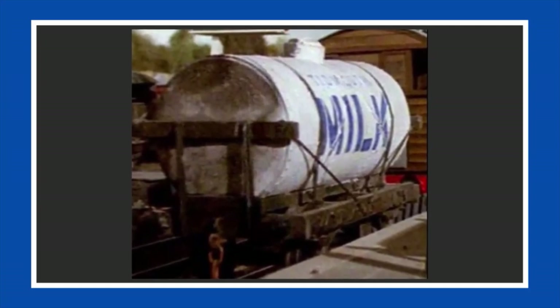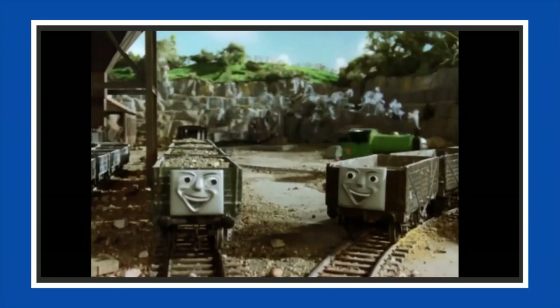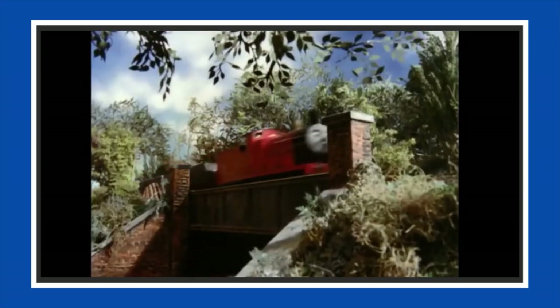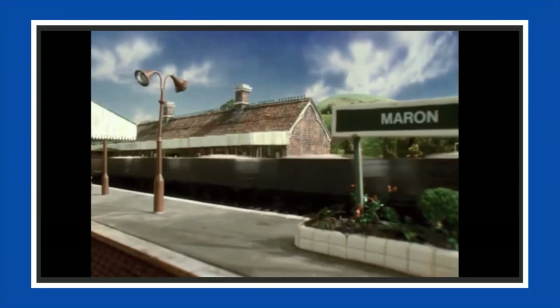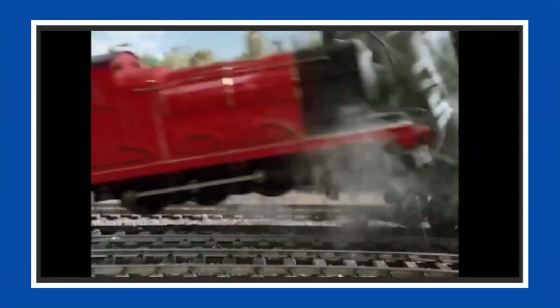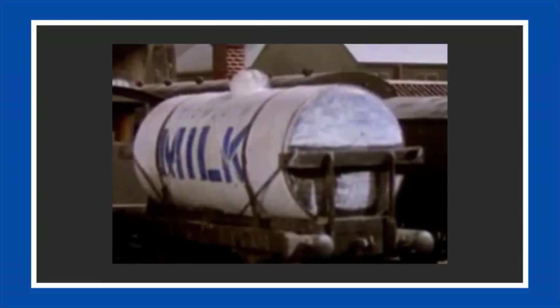The tankers used for the milk and tar variants were painted on each side of the same tanker. For example, an engine could be pulling a milk tanker, and the film crew would simply flip it around so the other side could show a tar tanker. In Season 2, many more 10-mile tanker kits were made, and a majority were painted completely white, some being black and a few silver, with one of the milk tankers from Season 1 appearing every so often.